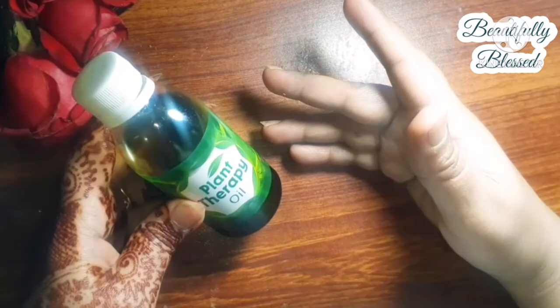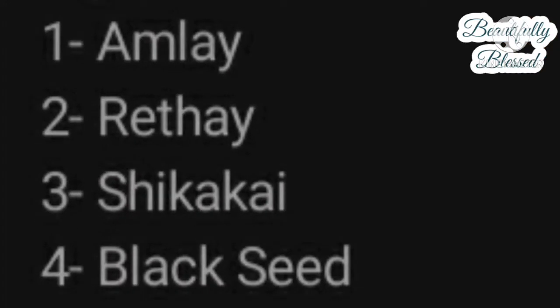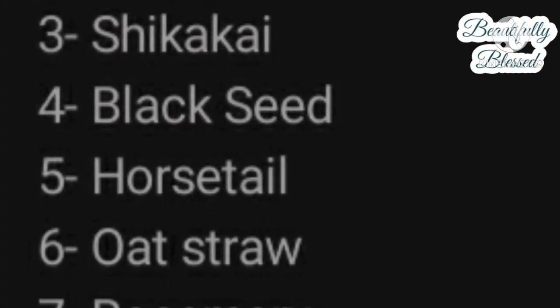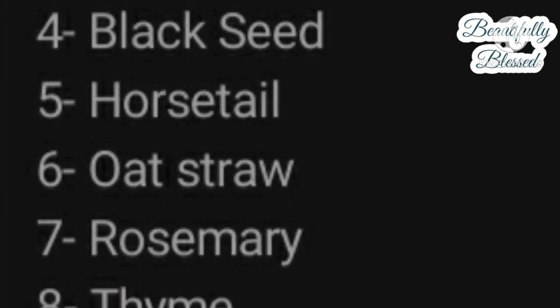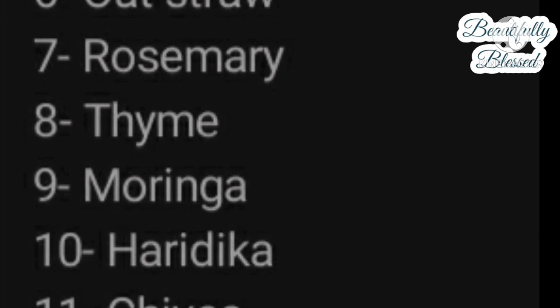So what I did is I asked the page to send me the ingredients they put in this oil, so I can guide you guys on what is in this oil. They were kind enough to send me the ingredients list, although some of the ingredients are things I don't even know.